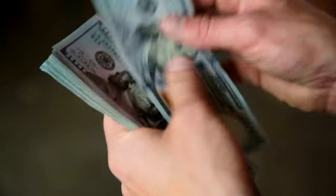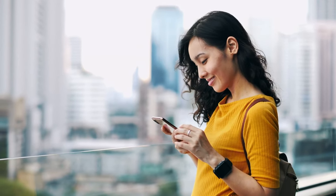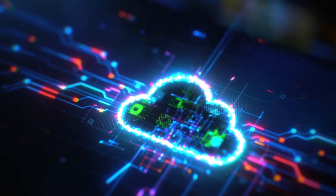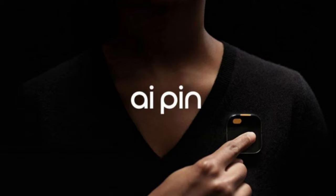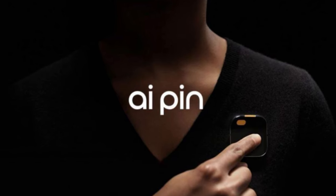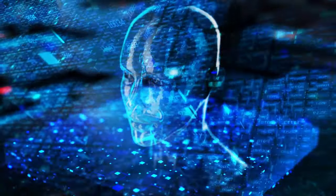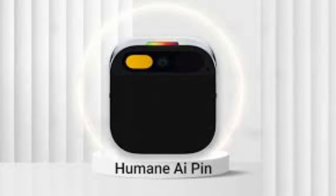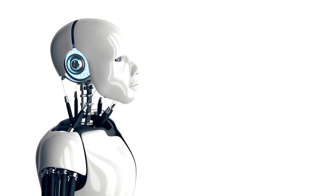For only $24 per month, you can get the Humane subscription, which gives you a dedicated phone number for your AI Pin, unlimited talk, text, and data, and cloud storage — so you can ask AI Pin anything, anytime, as much as you want. At Humane, they believe that AI can enhance our lives in amazing ways without compromising our humanity. They have been working on this project for four years and are excited to finally share it with you.